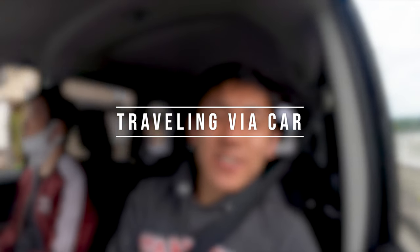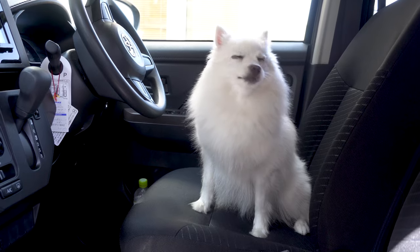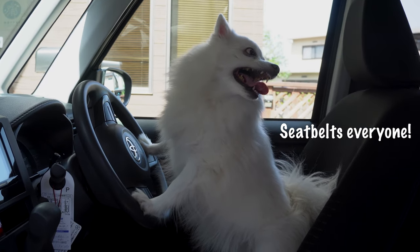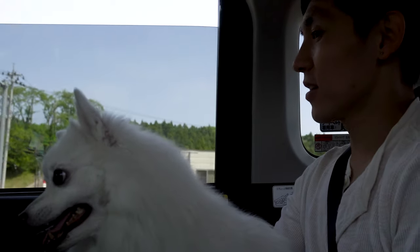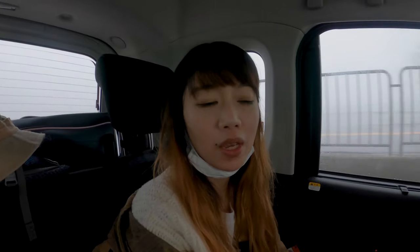If you have a driver's license in Japan, another option is to take the car. We don't take the car that often because the trains are so convenient, but every now and then we do — like this trip in Fukui where all the places are super scattered around. However, if you have a larger dog that's not allowed on the train, then driving may be your only option.